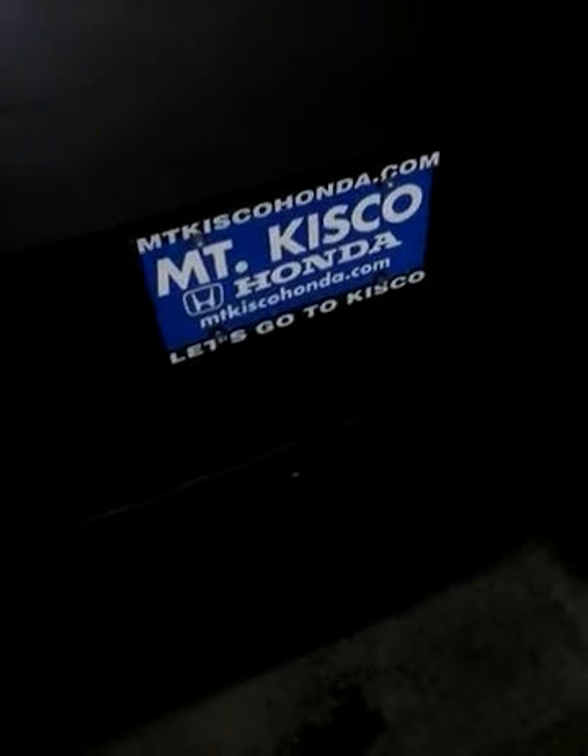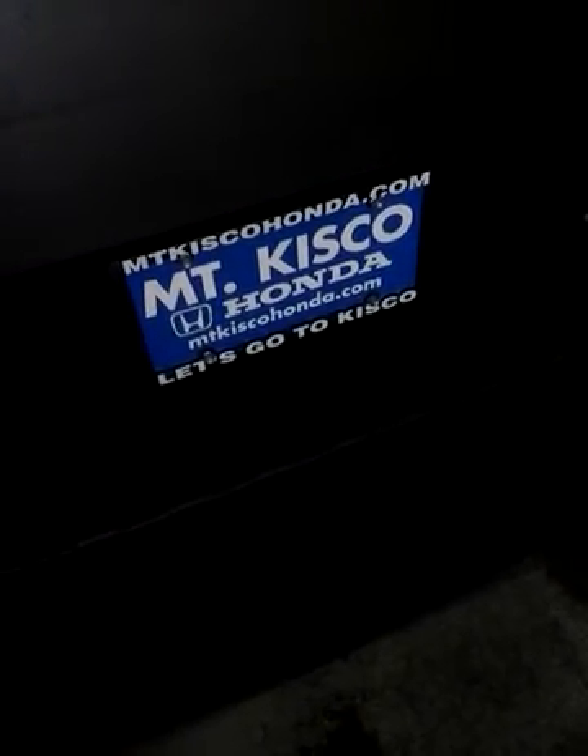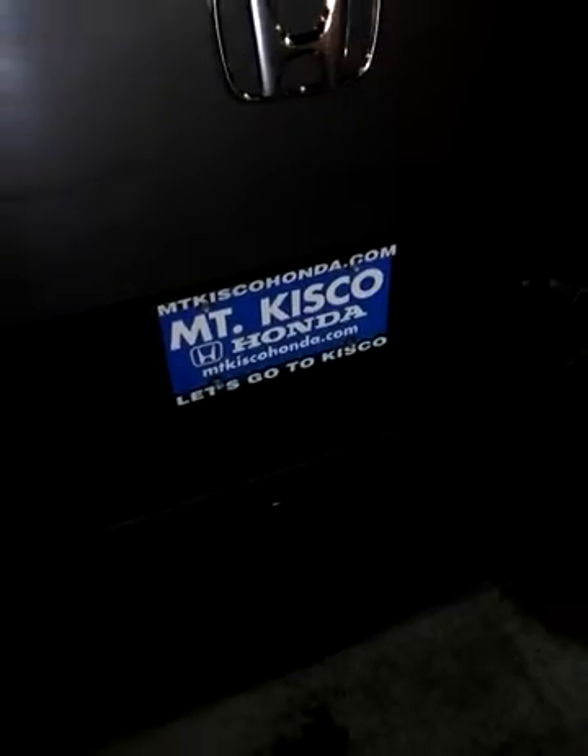Hey Matthew, it's Hal Marks here from Mount Kisco Honda, Bedford Hills, New York. I want to thank you for reaching out to us with regard to the all-new Honda Ridgeline.